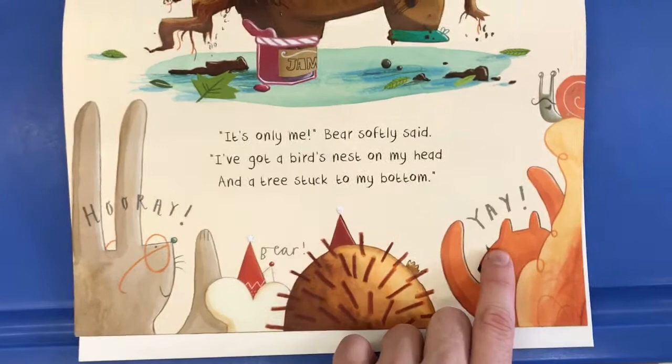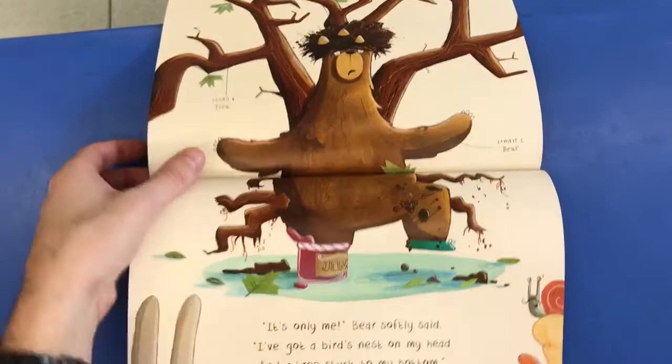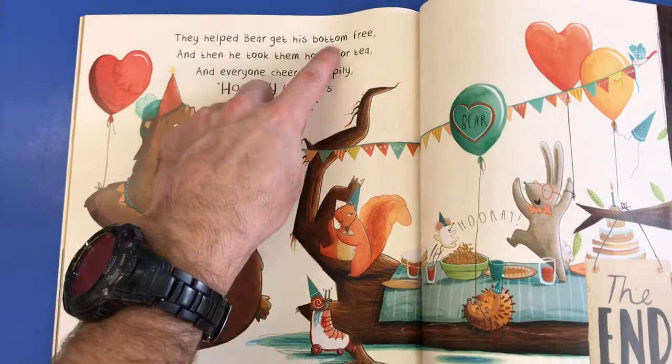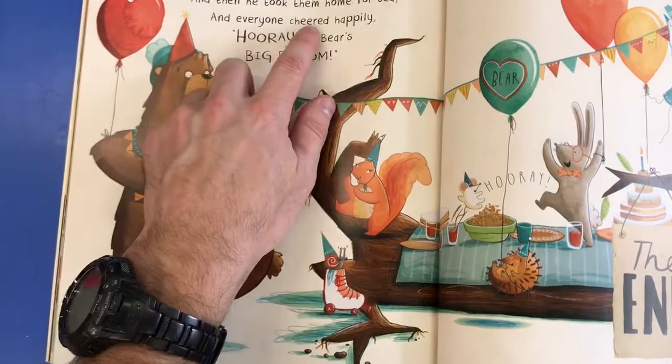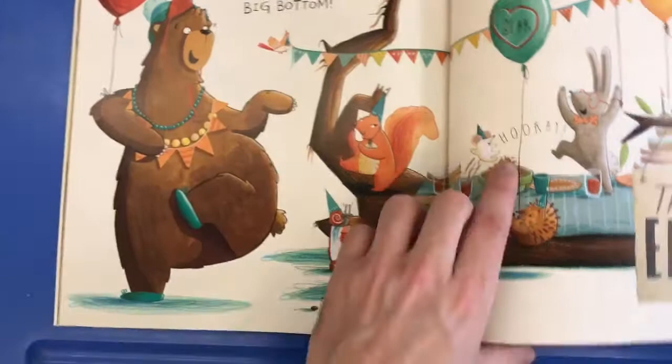Hooray, Bear! Yay! So they were all happy that Bear was alive and they could find him. But he had this big, big tree and the nest all stuck on him. They helped Big Bear get his bottom free. So they took him out, and then he took them home for tea. And everyone cheered happily — hooray for Bear's big bottom! There you can see everyone is nice and happy, and they were happy about his big, big bottom.